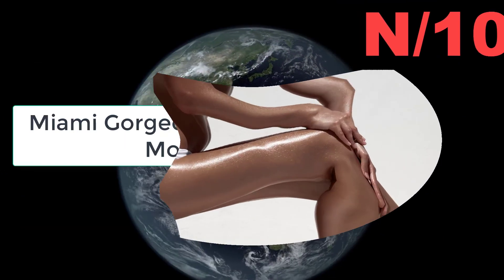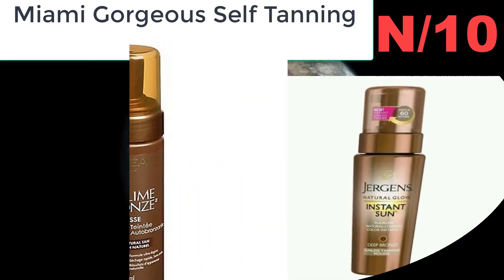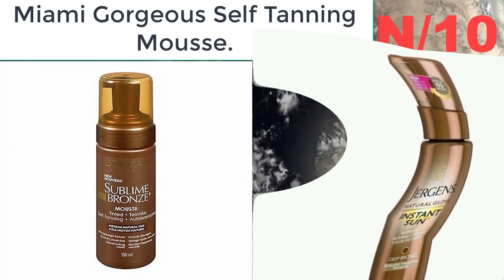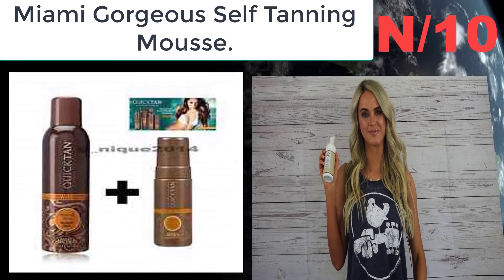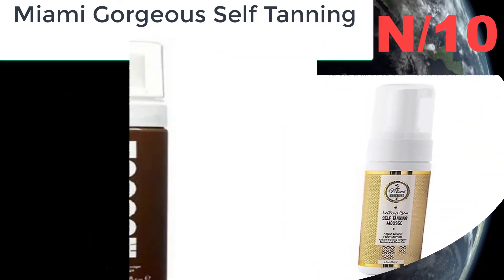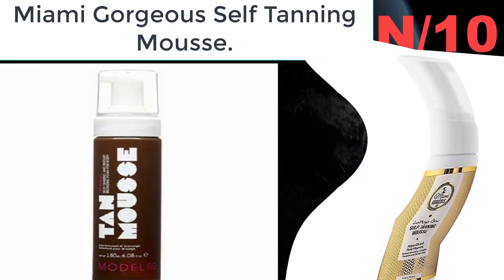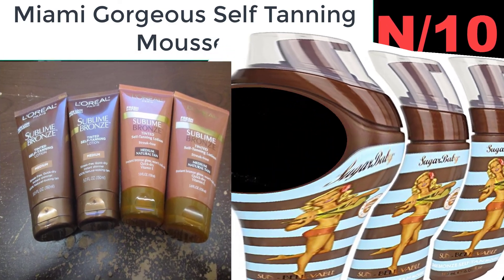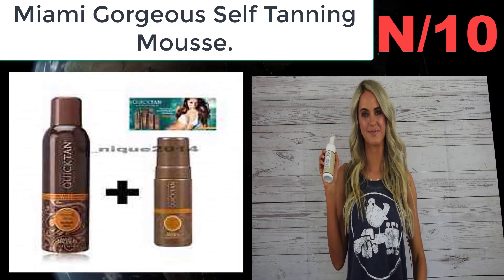Number ten: Miami Gorgeous Self Tanning Mousse. Premium quality, infused with argan oil and coconut oil. Provides you with an instant natural bronze color that will make your body look stunning. This self tanner has pure vitamins and natural oils, leaving your skin perfectly tanned, smooth, and streak-free. Miami Gorgeous Sunless Tanner is the best tanner you have ever used.